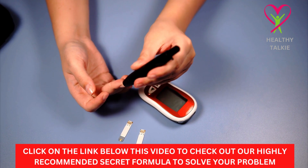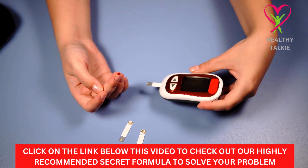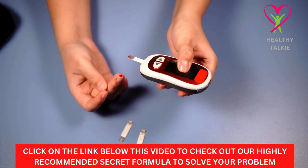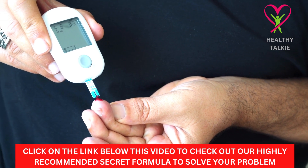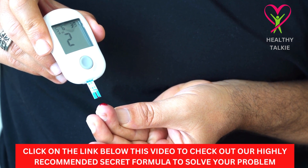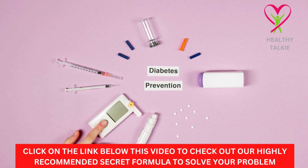Diabetes during pregnancy. Diabetes is common during pregnancy, even in women who have never had symptoms of diabetes or who are a healthy weight. In these situations, gestational diabetes may come as a surprise. You should be on the lookout for diabetes if any of these apply to you: a history of diabetes in the family, being overweight during pregnancy, having given birth to overweight children before, or having trouble giving birth to the last child. You should see a doctor right away if you have any of these high-risk signs.